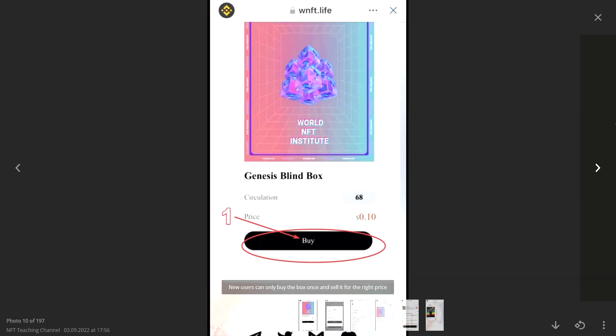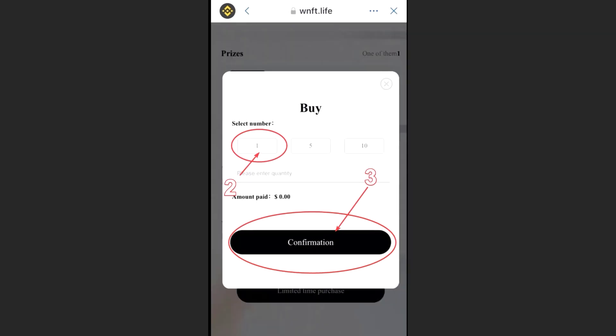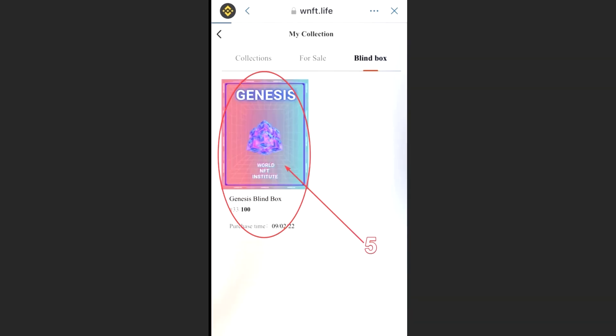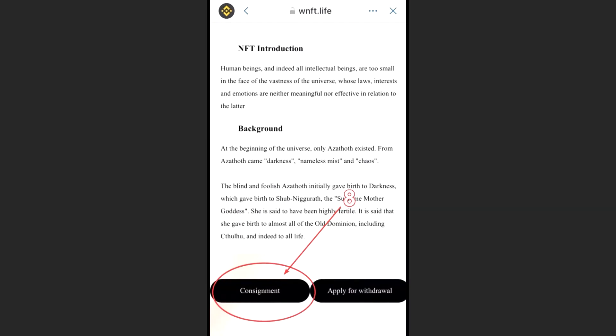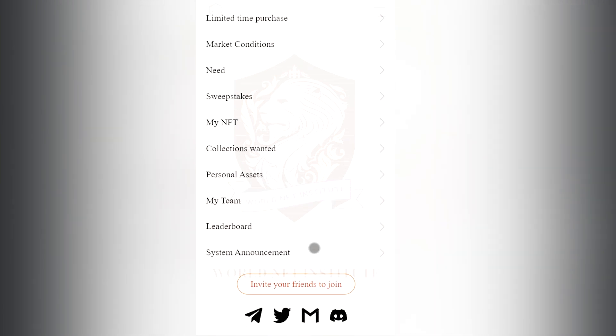Now let's see how to interact with World NFT Institute. New users can buy a box only once and sell it at a favorable price for themselves. NFTs require 72 hours to withdraw from the collection of the wallet; it can be cancelled within 24 hours. It takes one hour to withdraw funds during business hours only — referring to Washington DC time UTC-5, that's 10 AM to 10 PM. After 10 PM, the next day is required.